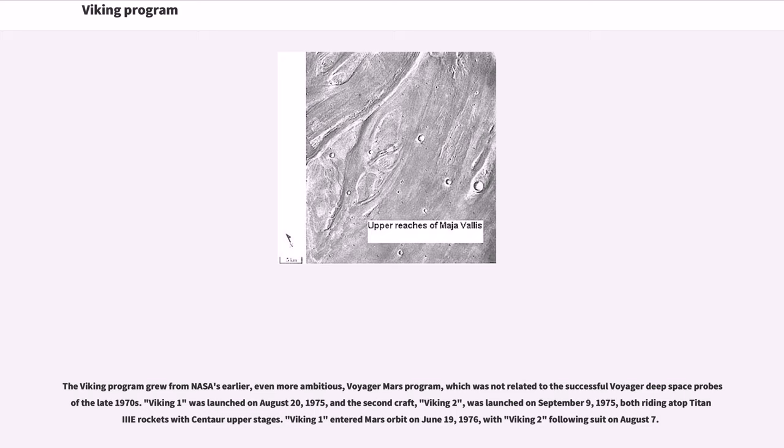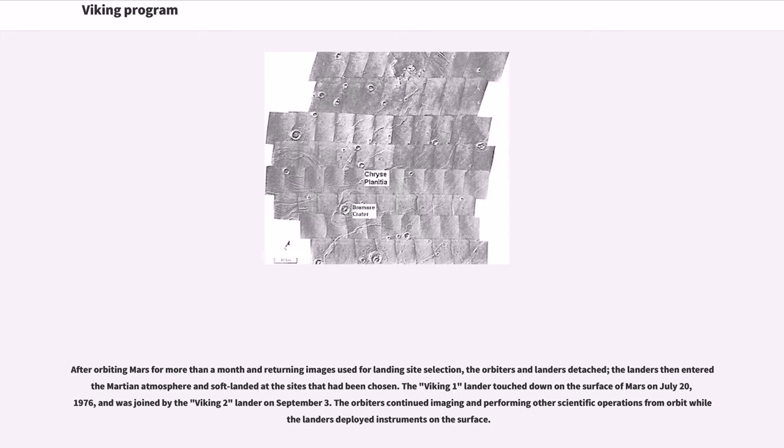Viking 1 was launched on August 20, 1975, and Viking 2 was launched on September 9, 1975, both riding atop Titan-III rockets with Centaur upper stages. Viking 1 entered Mars orbit on June 19, 1976, with Viking 2 following suit on August 7. After orbiting Mars for more than a month and returning images used for landing site selection, the orbiters and landers detached, and the landers entered the Martian atmosphere and soft landed at the sites that had been chosen.